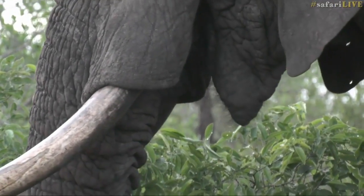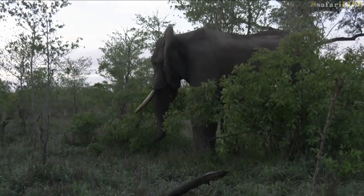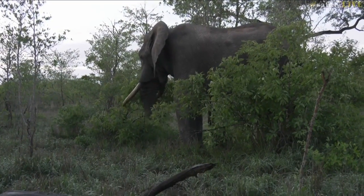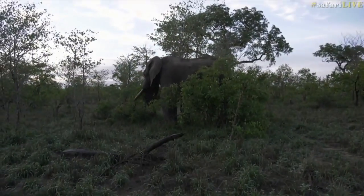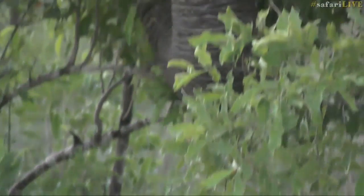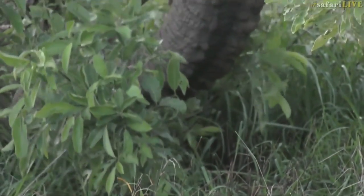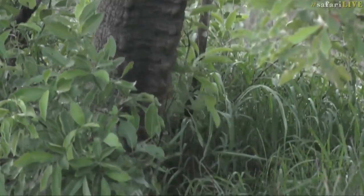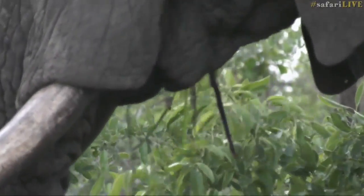Look how dexterous those two little finger-like appendages on the end of his trunk are. I love elephants. Senzo, can we focus in on the bottom side of his trunk where he's putting the grass in his mouth? Do you see how thick that trunk is? When he takes it, he very deftly picks up that grass and puts it very precisely in his mouth to grind between his teeth.